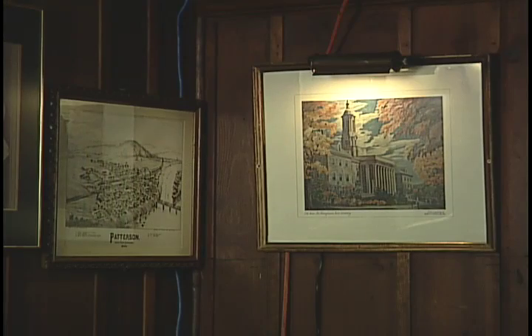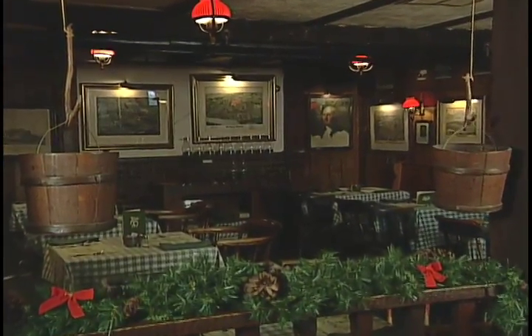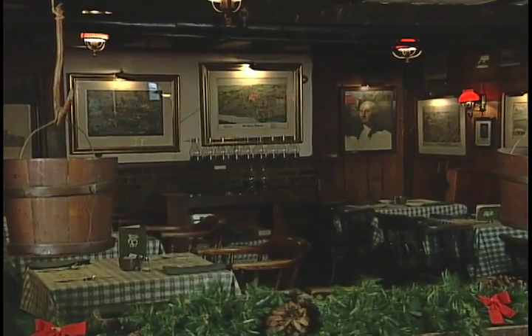The idea of putting history on the walls was started by John O'Connor and Ralph Yeager, the founders of the tavern in 1948. And even when this place is filled with people, the stuff on the walls is a lot more than decorations.